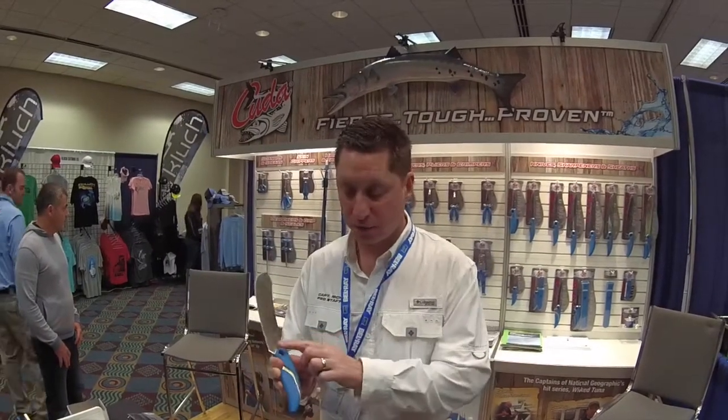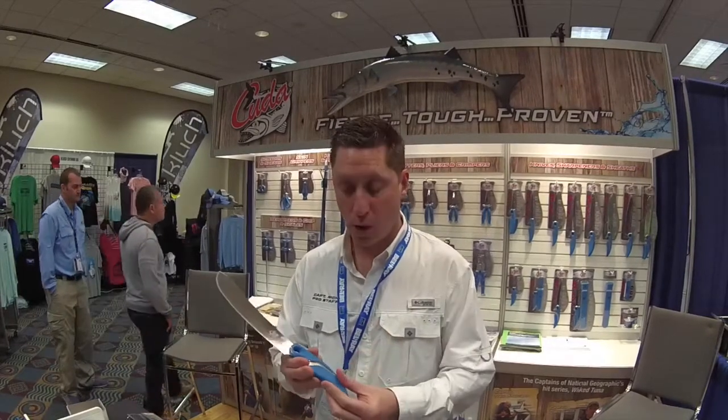We have polycarbonate unbreakable handles, full tang, and all of our products show quality all the way through the handles in wrapping steel, not plastic.